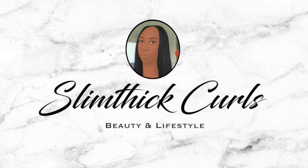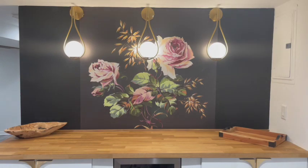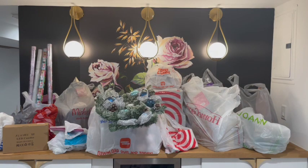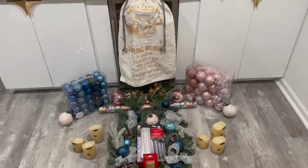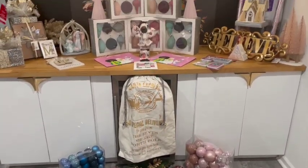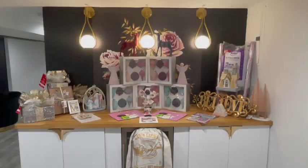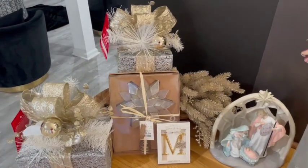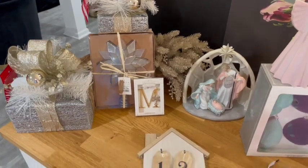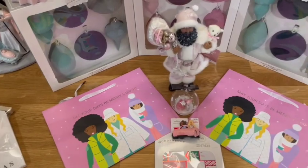Welcome or welcome back to Slim Thick Curls! In today's video I'm bringing you some super last-minute Christmas decorate-with-me motivation for those of you that are last minute like me this year. This can be some last-minute inspiration, and for others who just love everything Christmas, this is the place for you as well. I purchased everything from Target, Joann's, Michael's, and Hobby Lobby.